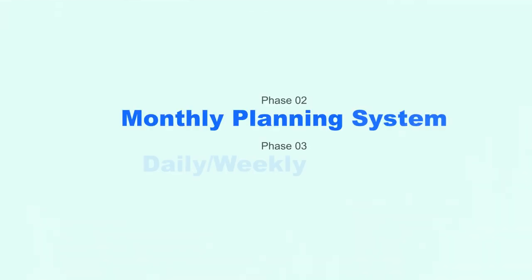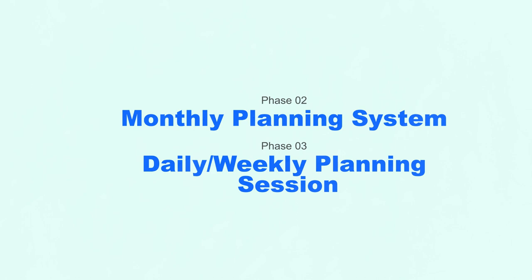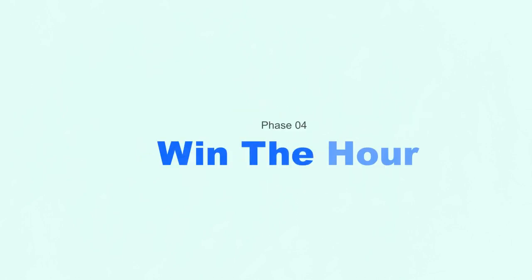To have an effective time management system, there are four essential phases. Phase one is a collection system. Phase two and three are your monthly as well as your daily and weekly planning sessions. And then finally, phase four is what we call 'win the hour,' which breaks down what you can do effectively to make sure the tasks you want to get done are actually completed.